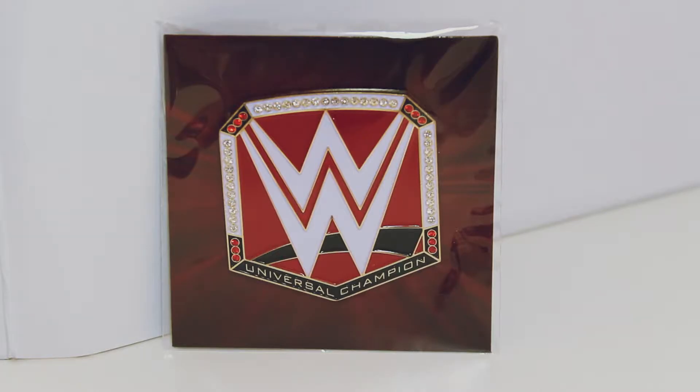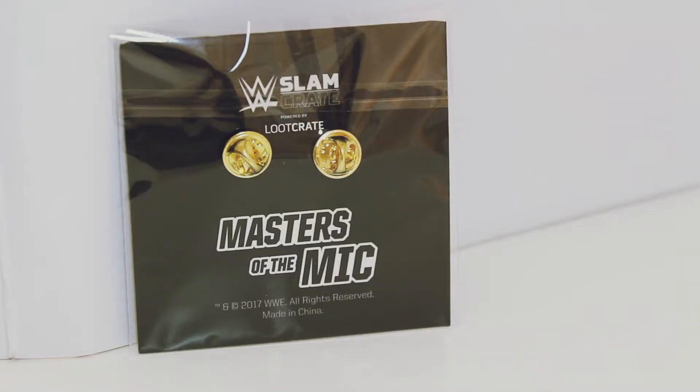Up next is the Pin Badge. Every month in pretty much all of the loot crates you get a Pin Badge, and this month it's the Universal Title Pin Badge. I'm not sure what I think of it actually being called the Universal Title — Universal to me is a bit generic — but it's a cool badge. I've got a few of the others: an Intercontinental one and the original World Heavyweight Title one. They're a couple of inches across and a couple of inches down, so pretty cool. You can stick them on whatever you want.